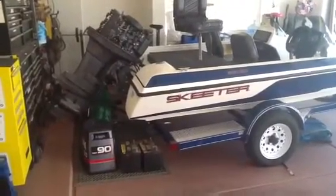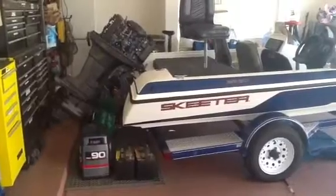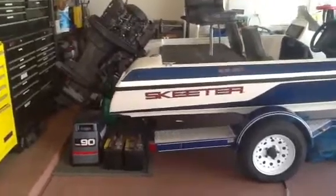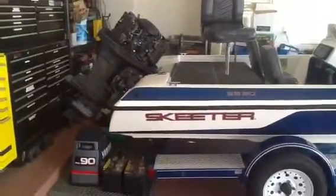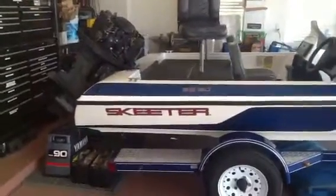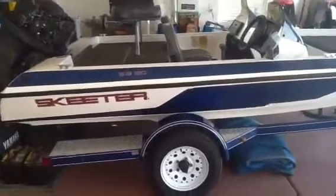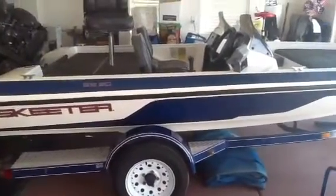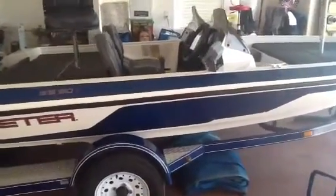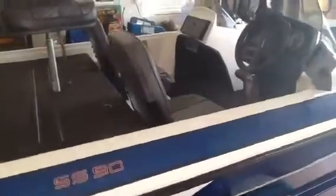1997 Skeeter 16.5 SS with a 90 horsepower Yamaha engine. The engine had impeller plugs and a slew of work done to it. New tires on the trailer, AM FM CD with iPod connectivity, two speakers, Eagle Fish Finder, and GPS color screen.